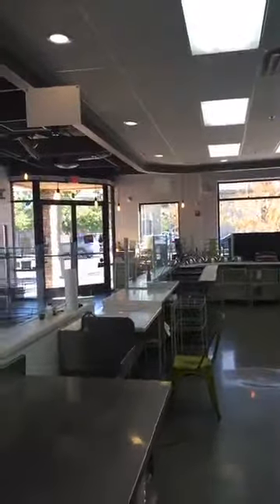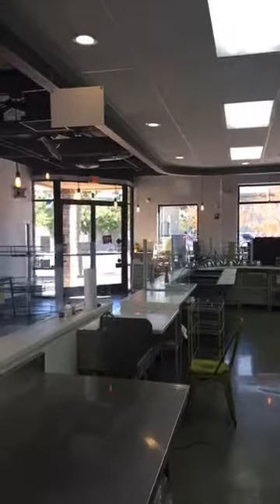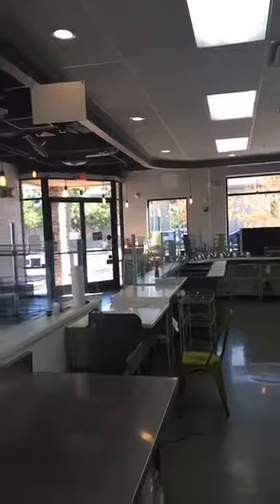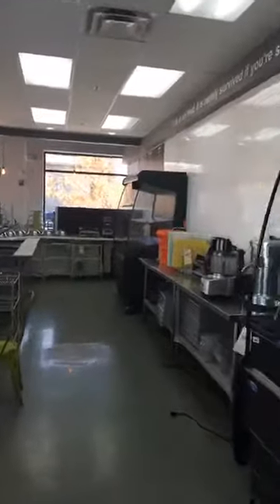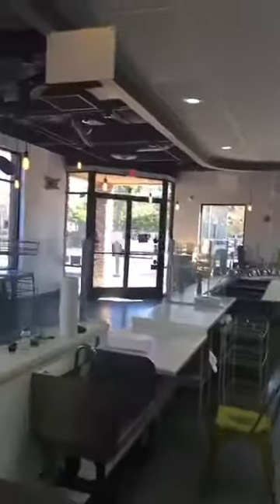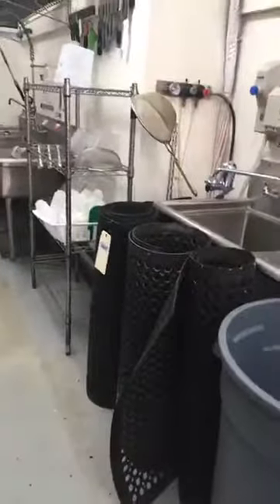Hey guys, it's Levi with Cutting Outem Auctions down here at the live preview for Crisp Greens in Chandler, Arizona, 250 South Arizona Avenue in Chandler. Come on down today between 10 and 2 o'clock and preview the items for the auction that closes tomorrow. I'll give you a virtual preview if you can't come down and take a look at it in person.